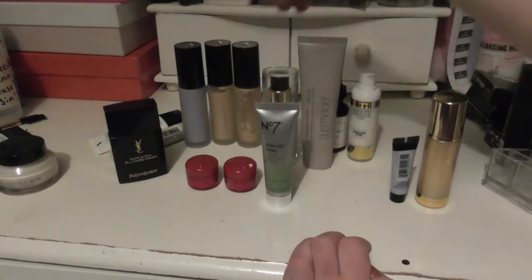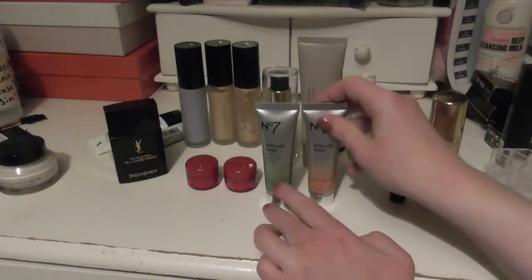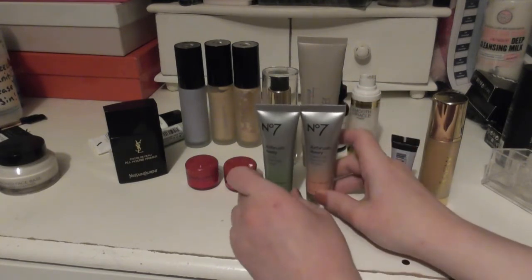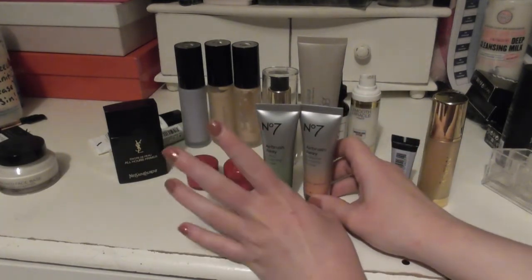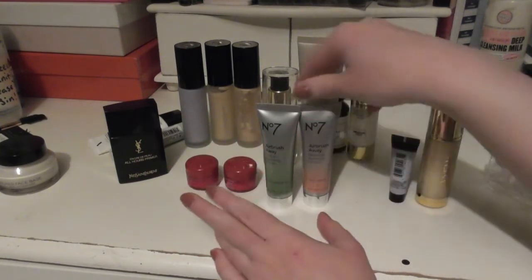I have two from No. 7 — they're the Airbrush OA Primers. One is Colour Correcting and the other is Radiance Boosting. I've used the Colour Correcting one; it's quite nice, it has a bit of a silicone-y texture to it. I haven't used the Radiance one, so I can't really comment on it.